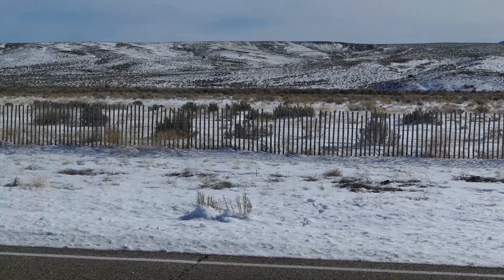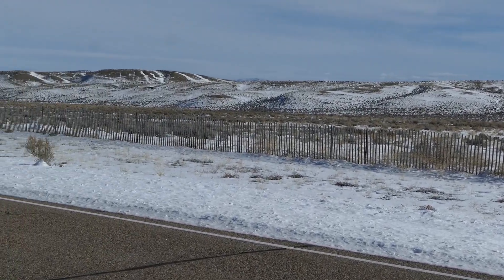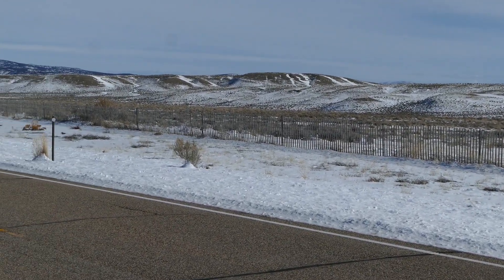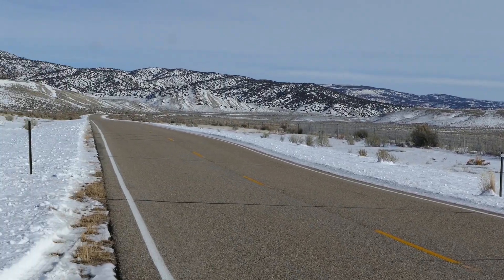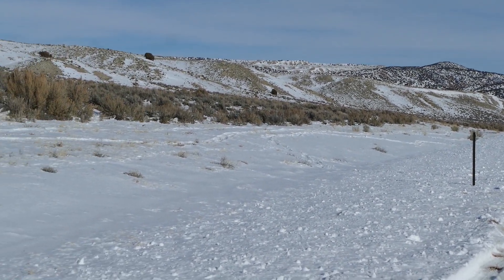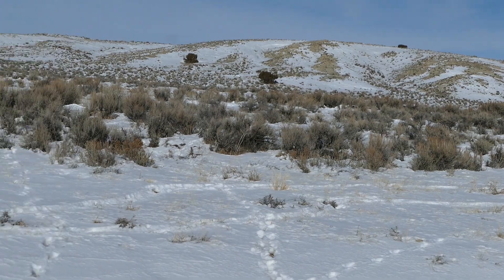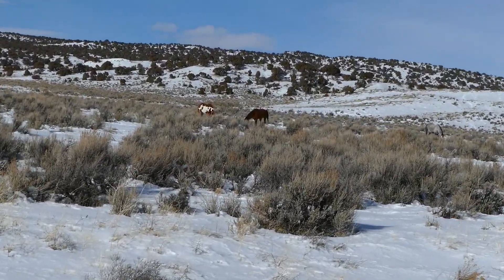So all we're asking is for this type of fence or a regular three-strand game fence to be put up on the north side of the road rather than the south side of the road, so that we can keep our wild horses off the roadway and hopefully prevent the loss of a life.